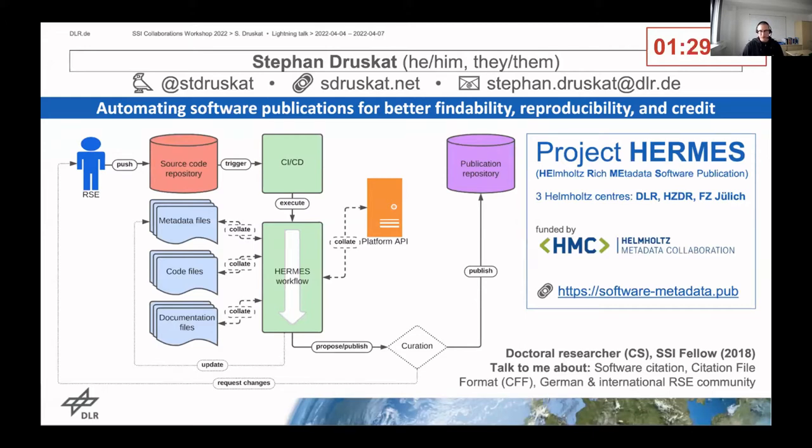For example, in version control, repository metadata, or in things like code documentation, or dedicated metadata files.